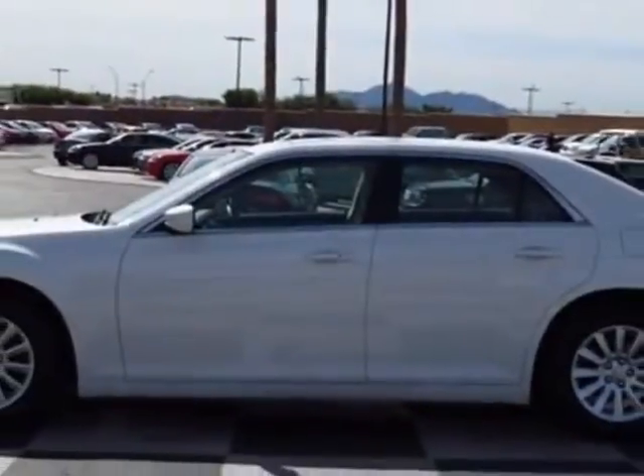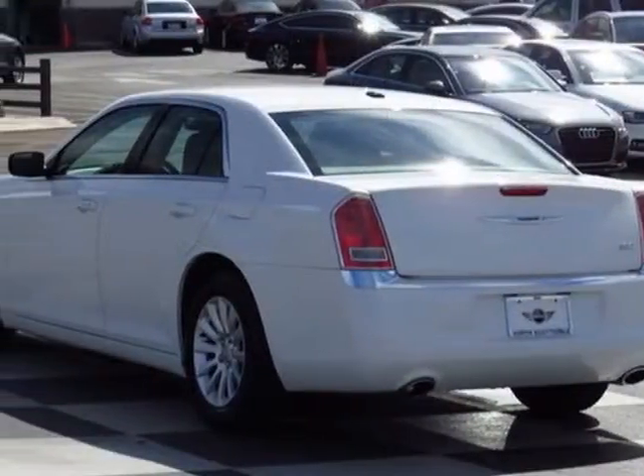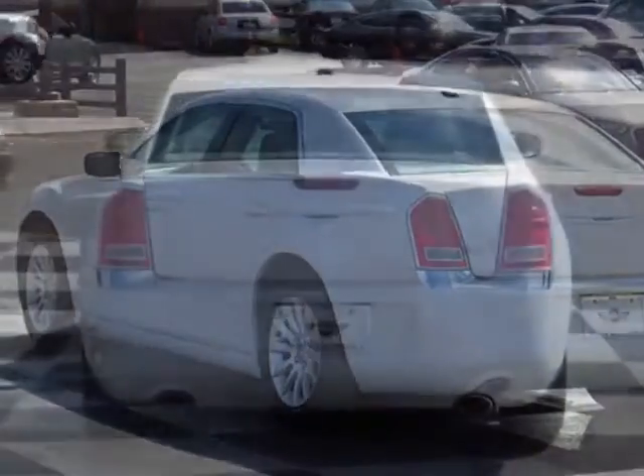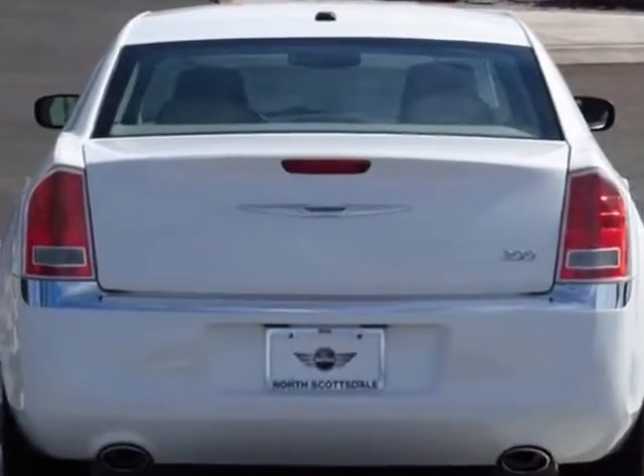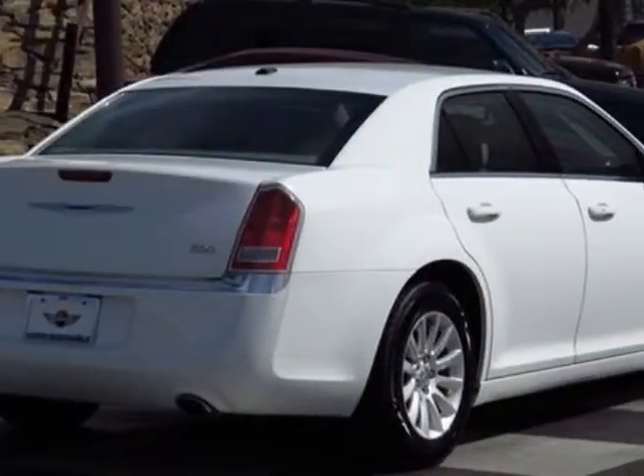Additional options for this vehicle include power steering, CD player, air conditioning, and keyless entry. Call 877-705-4076 or email our friendly sales staff today to schedule a test drive.